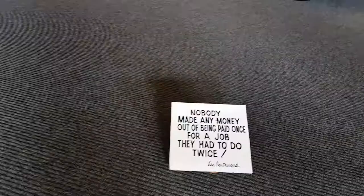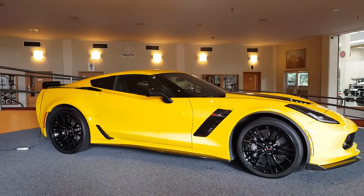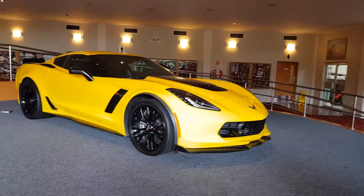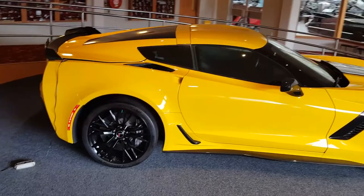Never made any money out of being paid once for a job they had to do twice — Sir Len Southwood. It's a pretty sexy Corvette though. He was telling me all about it before. I called for his Z06 or Z07 options here in 2015. So there's actually a lot of old vintage cars and classic cars, and there's also other old things like bikes and planes and stuff you'll see.